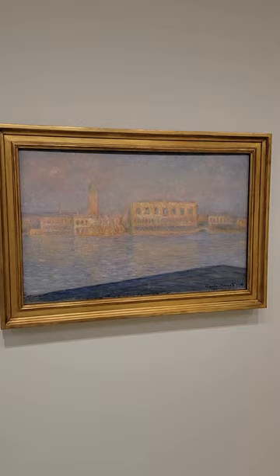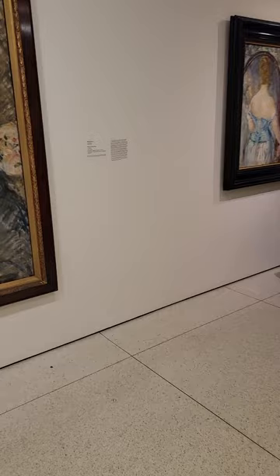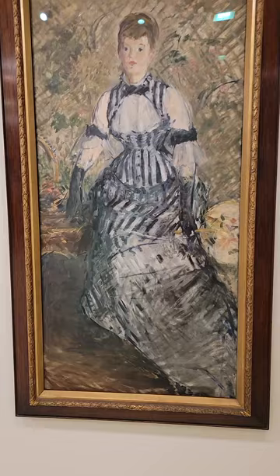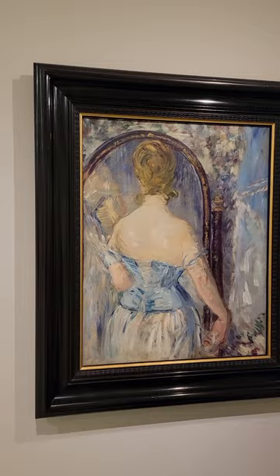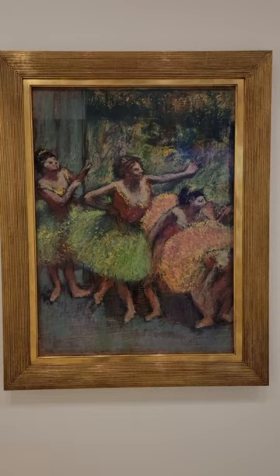Wow, this is a great Monet. Actually, this is an Edouard Manet — different artist. You guys know that. I think the same lady here, looking in the mirror. This is Degas — Edgar Degas.